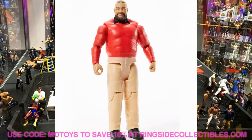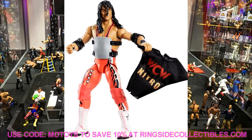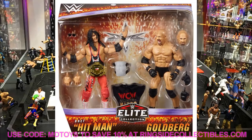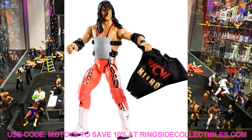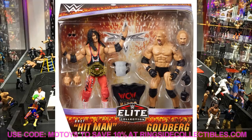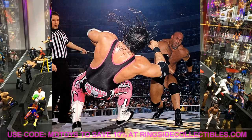Next up is the Bret Hart two-pack — the WCW United States Championship two-pack with Goldberg and Bret Hart. I do not know why Bret Hart's singlet is such an orangish salmon color instead of the bright hot pink synonymous with Bret Hart. We've gotten the mock images and I'm pretty sure this will be the final product. It's not accurate to the matchup this is supposed to represent, and that was a very weird decision.